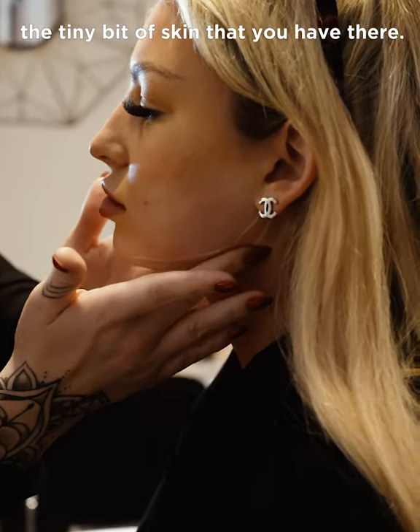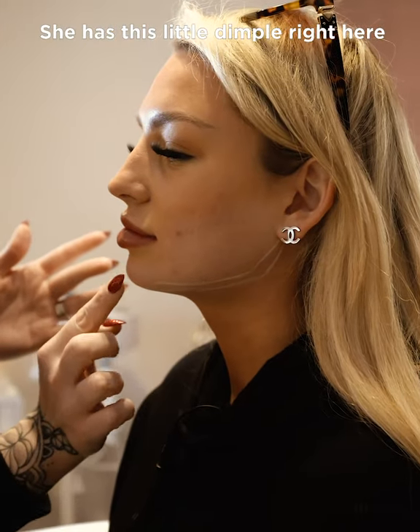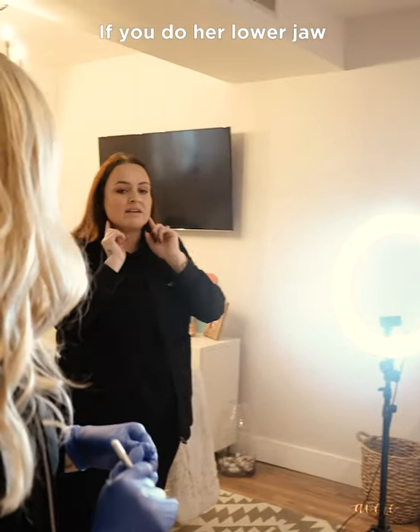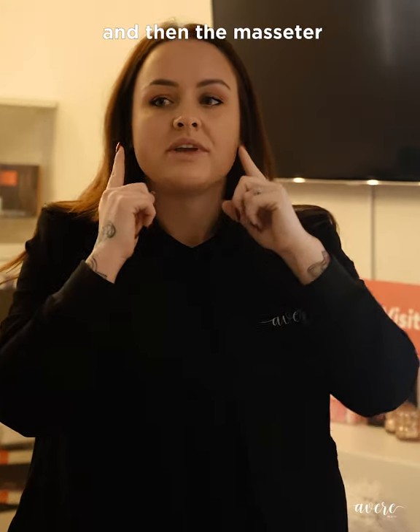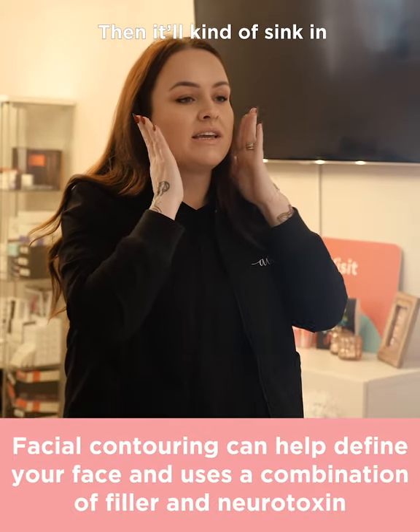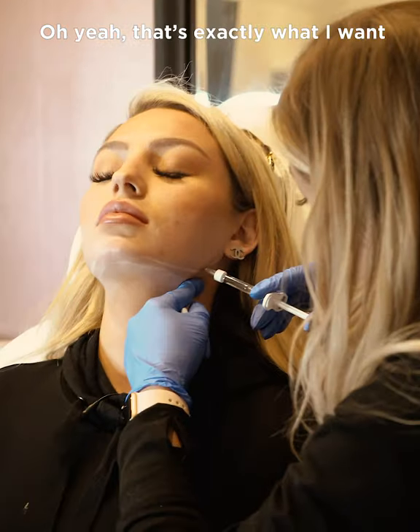Just a tiny bit of skin in there — she has a little dimple right here. Like the masseter, if you do the lower jaw and masseter, the face will sink in a little and you'll have the cheek definition. That's exactly what I want.